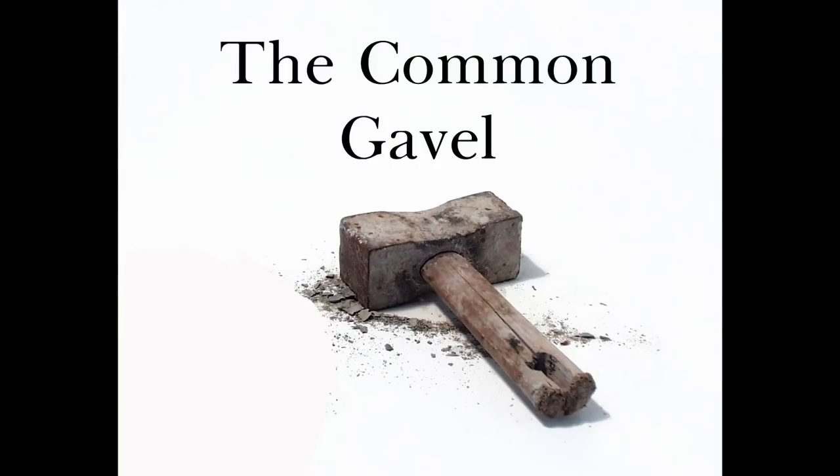Here is an excerpt from the Louisiana Masonic Monitor. If you're from another jurisdiction, this short section might vary slightly, but the meaning will be the same. The common gavel is an implement used by operative Masons to break off the corners of rough stones, the better to fit them for the builder's use. But we, as free and accepted Masons, are taught to use it for the more noble and glorious purpose of divesting our hearts and consciousness of all the vices and superficialities of life, thereby fitting our minds as living stones for that spiritual building, that house not made with hands, eternal in the heavens.